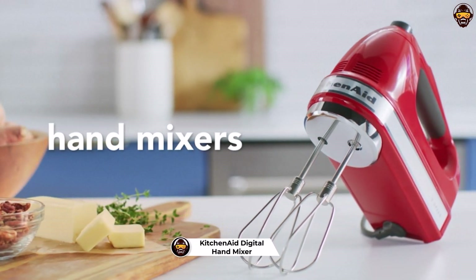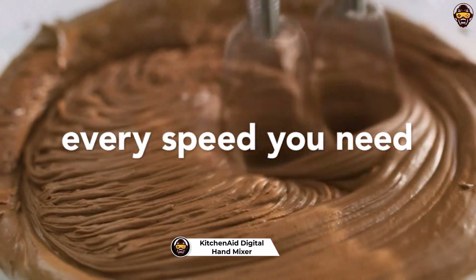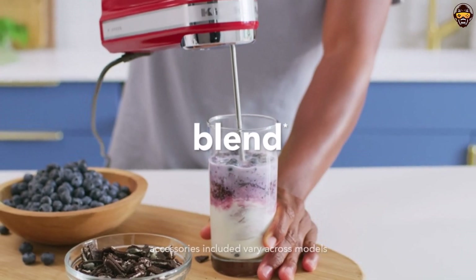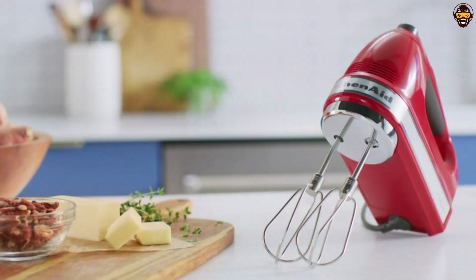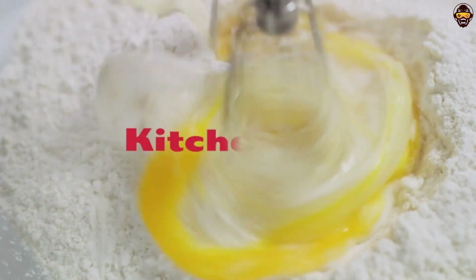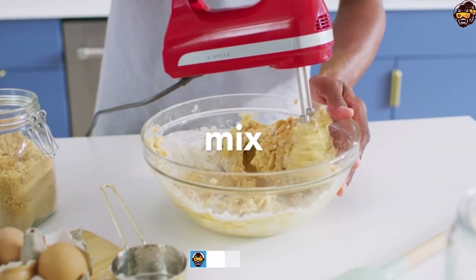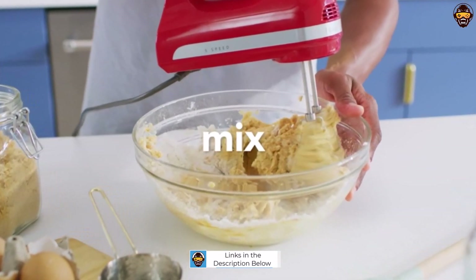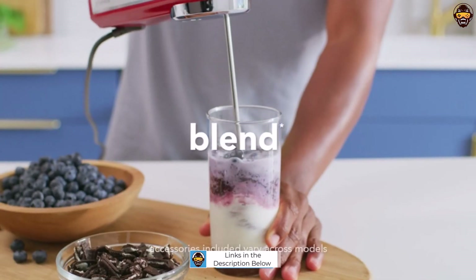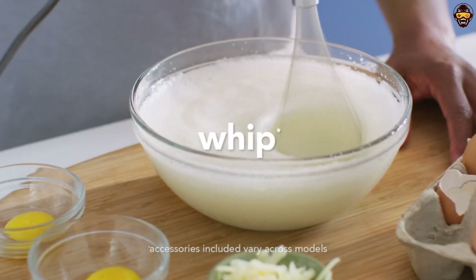Number 5: KitchenAid 9-Speed Digital Hand Mixer. The KitchenAid 9-Speed Digital Hand Mixer with Turbo Beater accessories and Pro Whisk in Contour Silver is an excellent tool for any kitchen. It offers a wide range of speeds to accommodate different mixing tasks, from slowly stirring in chunky ingredients to whipping meringue. The soft start feature prevents splattering by slowly bringing the beaters up to the selected speed. The lockable swivel cord lets you approach ingredients from any angle, while the soft grip handle provides added comfort while mixing. Additionally, the beater ejector button makes it simple to quickly remove any accessory with a single press of a button.